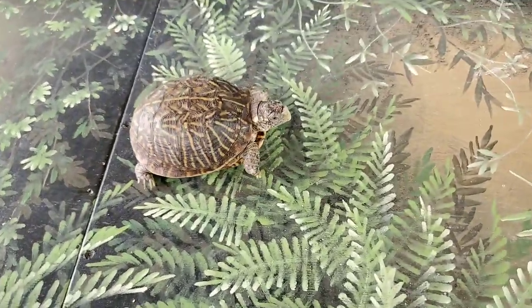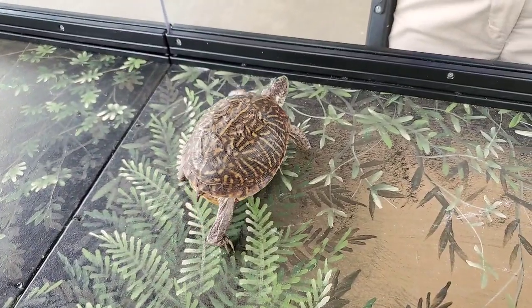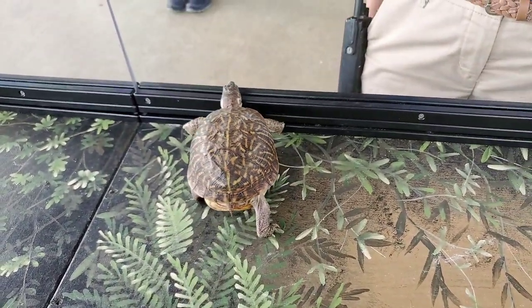Eastern box turtles are a little bigger. The ornates are a little bit on the smaller side.